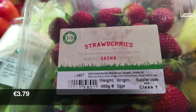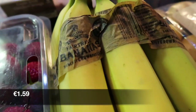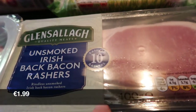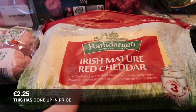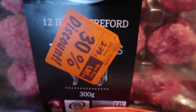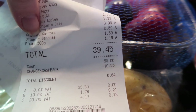400 grams of strawberries, some organic bananas, a bag of baby potatoes, a punnet of plums, 10 smoked rashers and unsmoked rashers, mature red cheddar cheese, and then in their 30% off section I got these 12 Irish meatballs. So the total cost in Lidl today was €39.45.